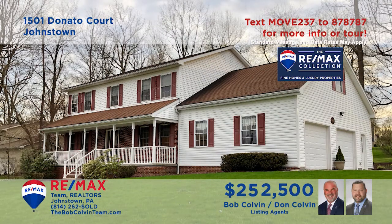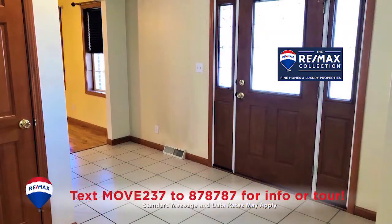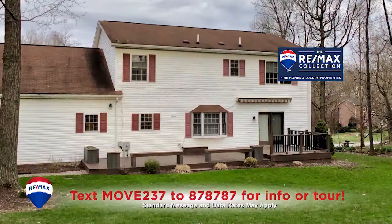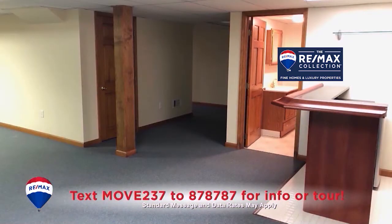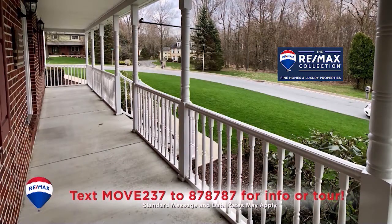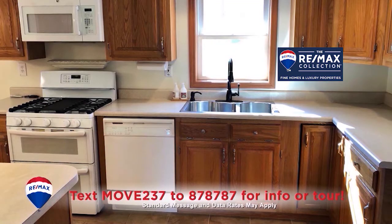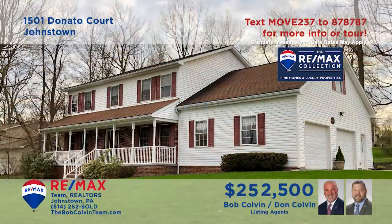The Bob Colvin team invites you to see this elegant Westmont Borough home with beautiful details. This sunny foyer with tile floor leads you to the living room with gas fireplace and French doors to the open-air deck. Entertain friends in the lower level den with bar or out on the covered front porch. There are five big bedrooms — four with walk-in closets — plus an oak kitchen with center island.